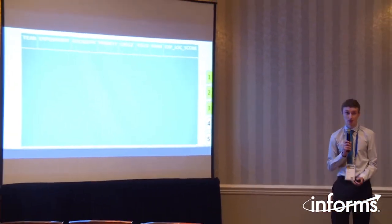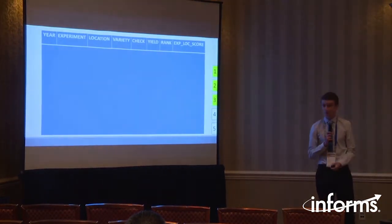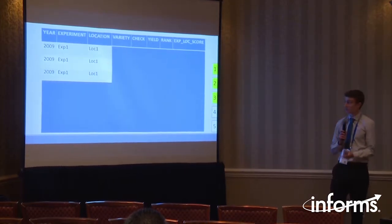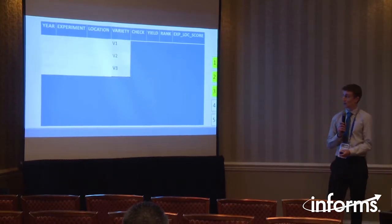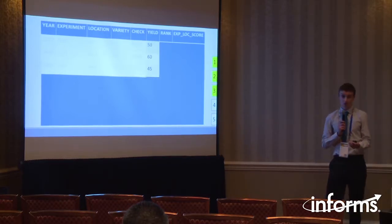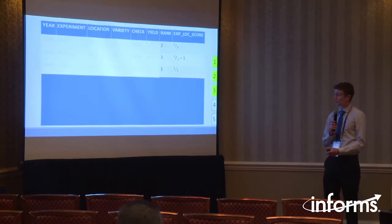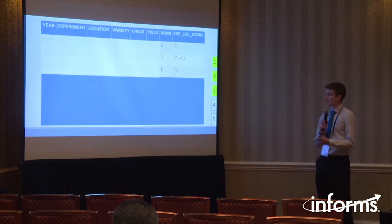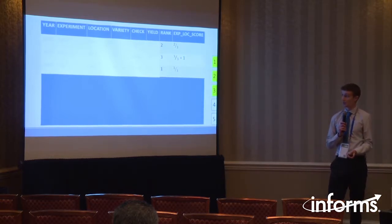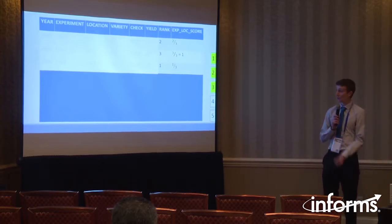We wanted the least biased comparison of yields across different varieties, which meant minimizing the effects of external factors such as weather or sales promotions. So we tried to group varieties by those which were directly comparable — i.e., the same year, the same experiment, and the same location. For example with three sample varieties, where variety three is the check variety or benchmark, our first step was to rank these yields in order with the worst yields in the experiment and location getting a rank of one. We then divided by the number of varieties in the experiment and location to standardize the scores to account for different numbers of varieties across experiments and locations. Importantly, what we called the experiment and location score was always one for the best performing variety.